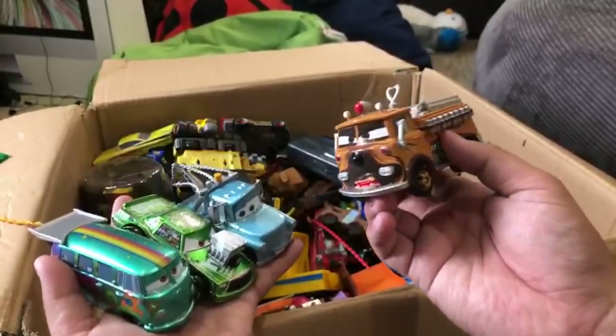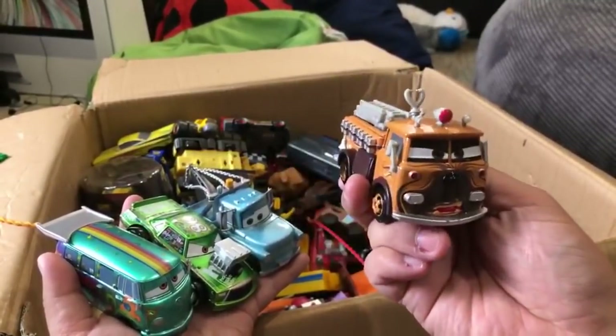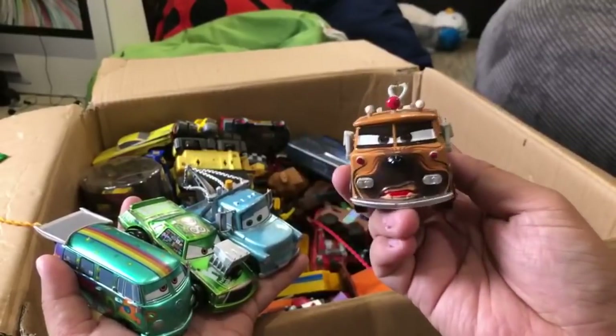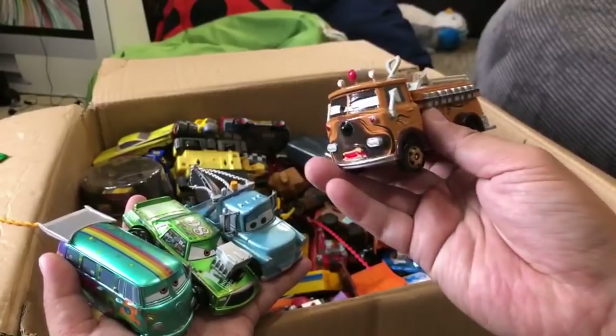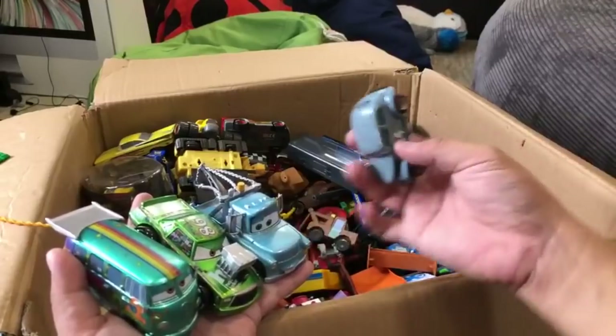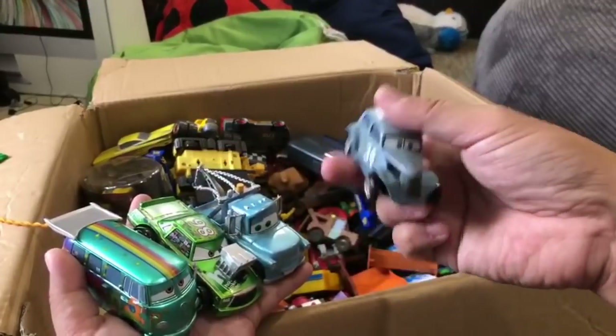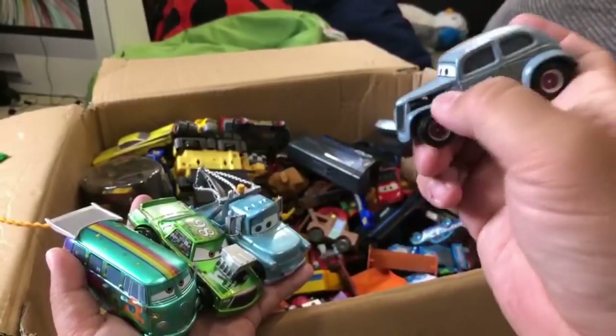This is from Disneyland - one of the stores there. This is the Star Wars version - the Chewbacca red. I don't know the real name but he's Chewbacca and he's red. We have a few more Disney Star Wars Cars. This is a diecast Star Wars Disney Cars - a diecast River Scott. I like River Scott because he's got the hole in the hood.